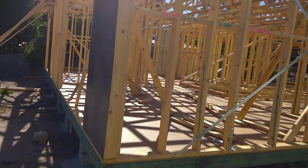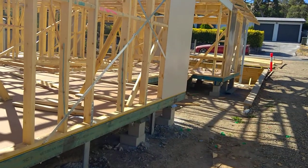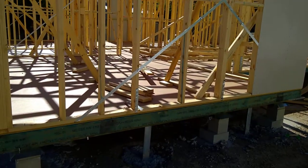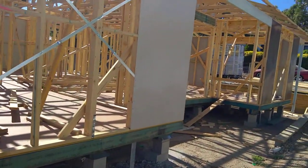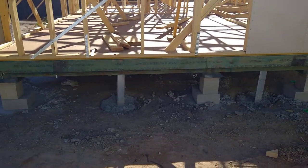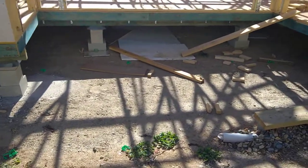Then there'll be a crew come here and clad the whole place in weatherboards, and then they'll be inside doing all the gyprocking — drywall — and internal fixings. Second fix carpentry. So yeah, we're going pretty quick. I've got to get down here every week to do my video diary.